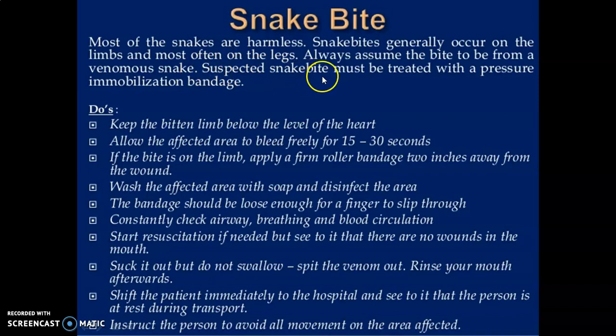A suspected snake bite must be treated with a pressure immobilization bandage. What should be done in first aid treatment of snake bite: Keep the bitten limb below the level of the heart. Allow the affected area to bleed freely for 15 to 30 seconds. If the bite is on the limb, apply a firm roller bandage two inches away from the wound. Wash the affected area with soap and disinfect the area.